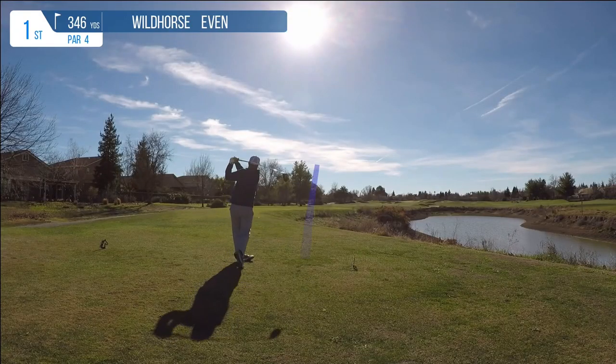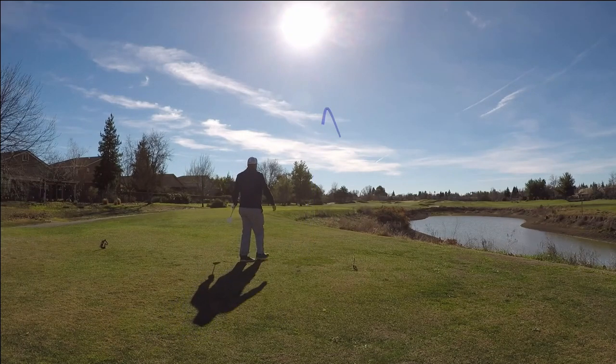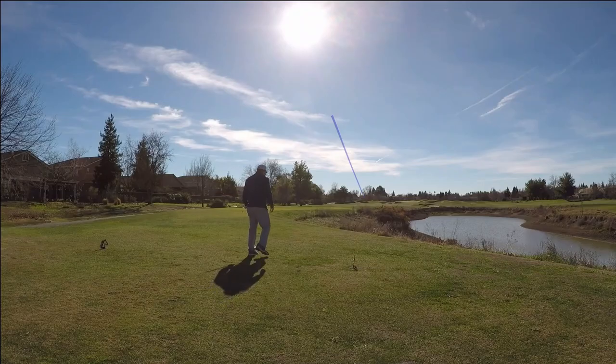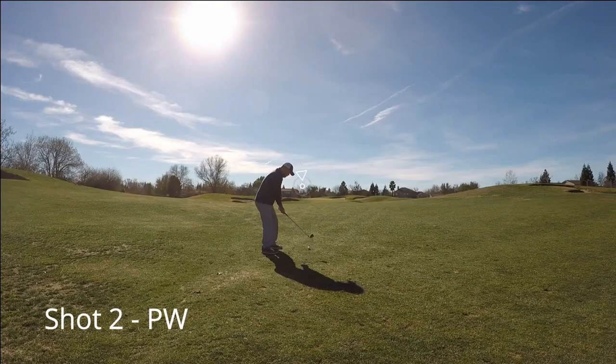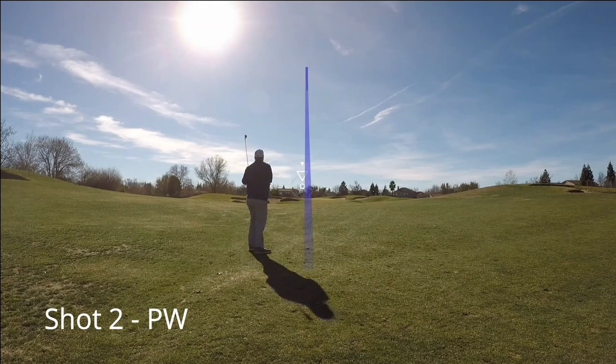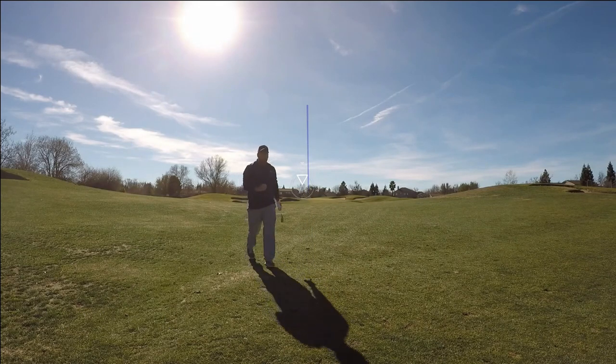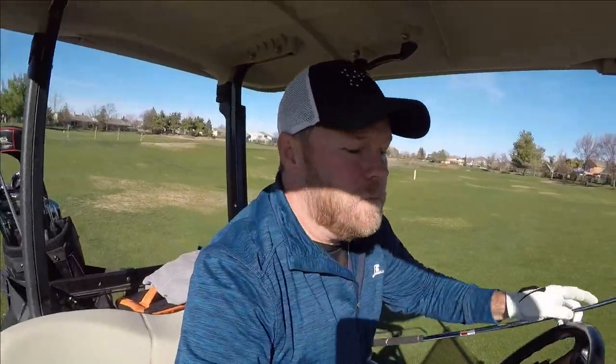Hole number one here at Wild Horse — pretty straightforward par 4. Decent landing area in the fairway. You do have some trouble down the right-hand side with a lake and a couple of fairway bunkers. And this green is protected by a couple of deep bunkers on the left and right. First hole, I'm kind of rushing a little bit.